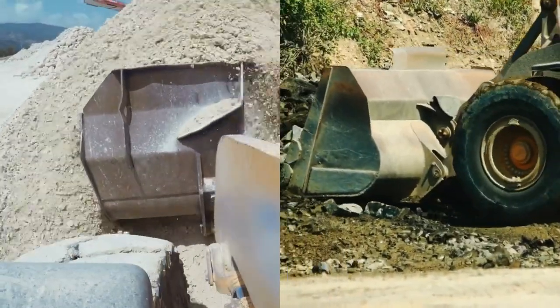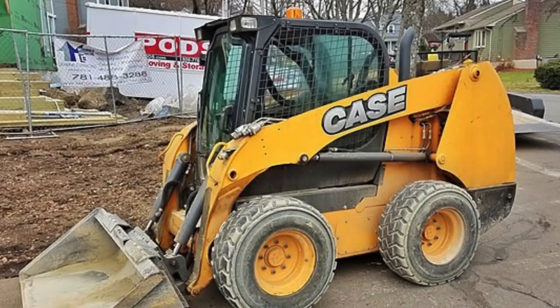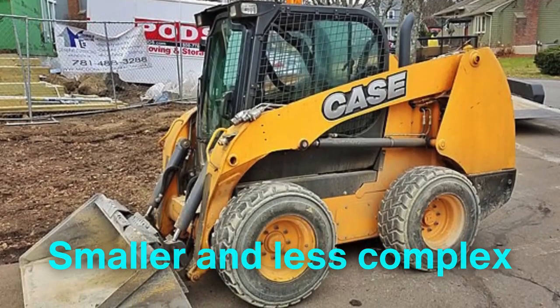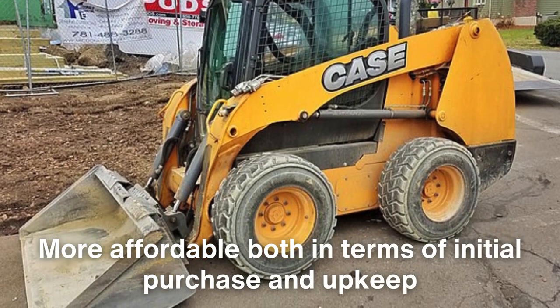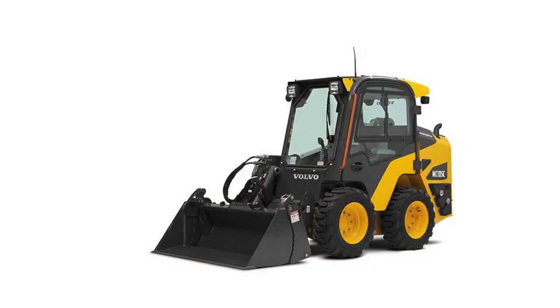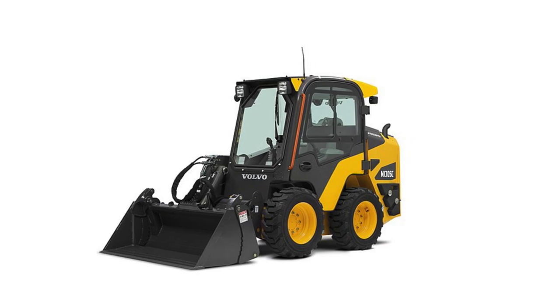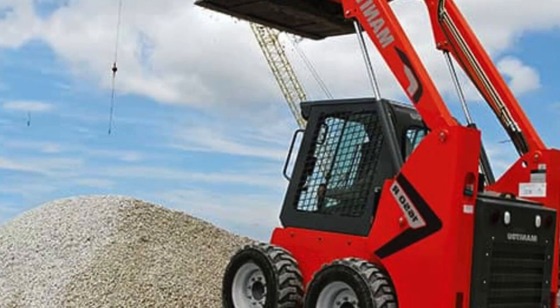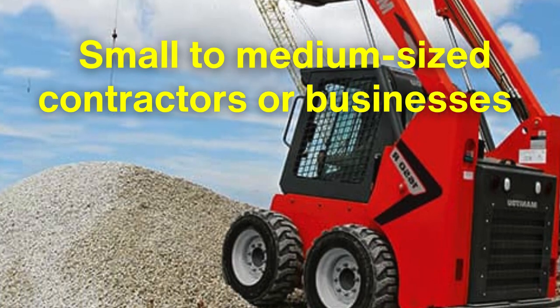Another key distinction lies in their cost and maintenance requirements. Skid steers, being smaller and less complex, are generally more affordable, both in terms of initial purchase and upkeep. Their compact size means less fuel consumption and fewer components to maintain. This makes them a practical choice for small to medium-sized contractors or businesses with diverse needs.